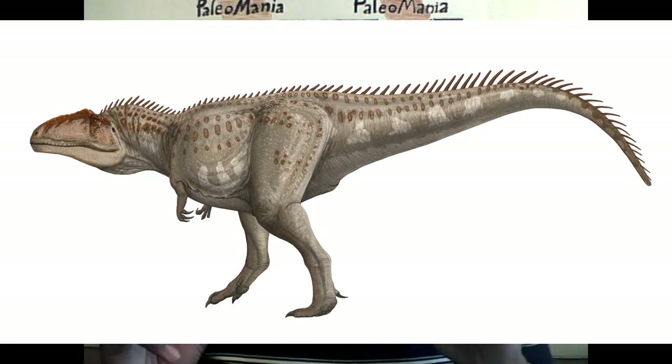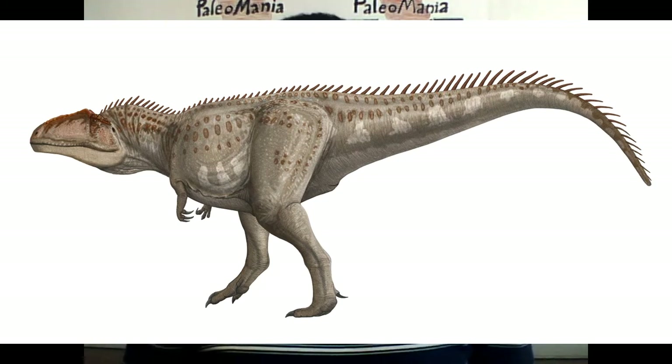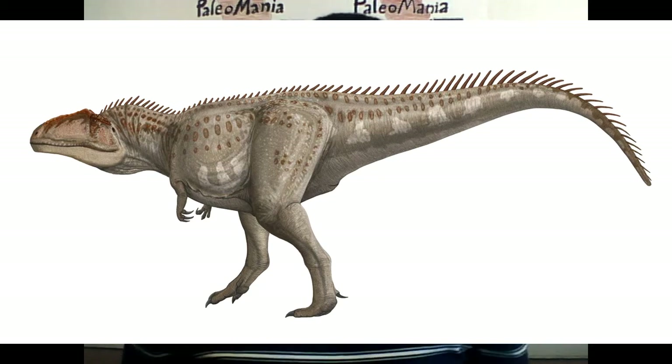While Giganotosaurus isn't a hot-off-the-press discovery, it's still relatively recent, considering it was discovered and announced in the early 1990s. For most people, Tyrannosaurus rex is the apex king of the dinosaurs, and with good reason. At 43 feet long, around 13 to 15 feet tall, and weighing 9 tons, Tyrannosaurus was a force to be reckoned with. Its 12-inch teeth and strong bite made it a very powerful and efficient predator. But Tyrannosaurus met some competition in the early 1990s, when scientists discovered another large carnivorous theropod in South America.